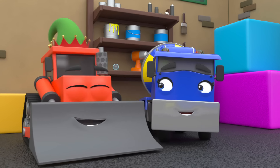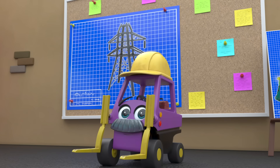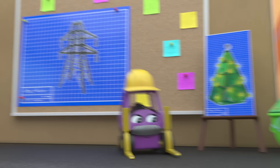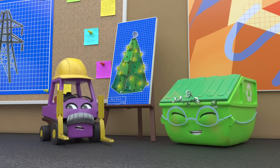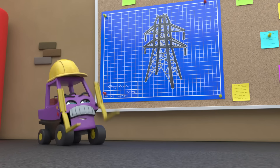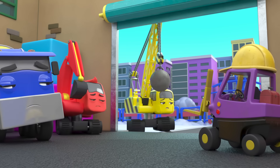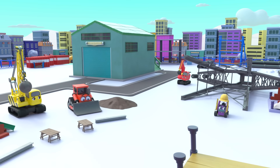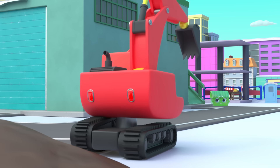Everyone is so excited for Christmas at the construction site, but there's still work to do. Today they're building a pylon. But Mrs Skip has plans for a Christmas tree. Wow! But Mr Rubble says there's no time for Christmas trees — they have work to do. Everyone is so disappointed. Soon everyone is working hard on building the pylon. But what's Mrs Skip up to? Oh! She's started to make a Christmas tree in secret — but she needs a bit of help.